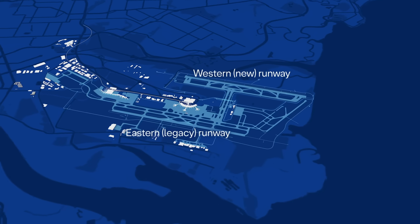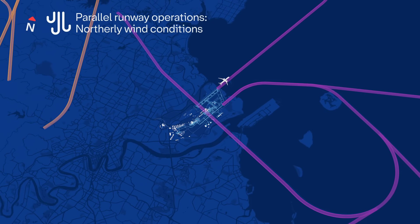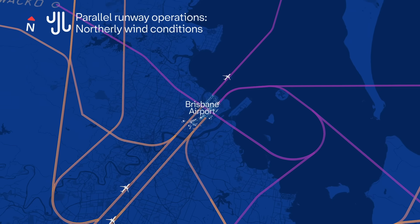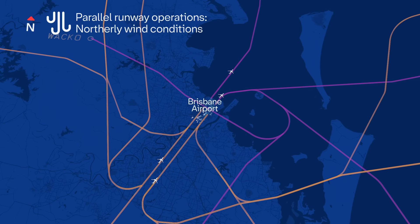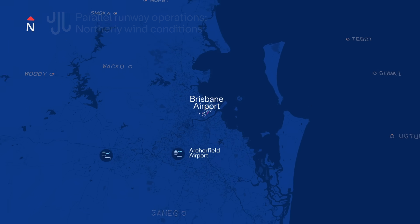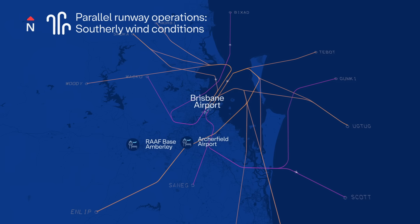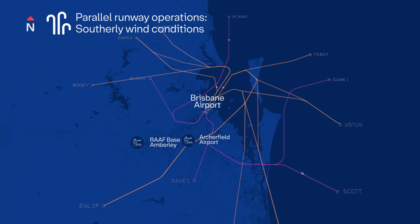In 2020, Brisbane Airport opened a new parallel runway which introduced new flight paths designed to suit the orientation of both runways, the locations they would service, the types of planes that would use them, and the typical wind conditions. This major airport infrastructure development shaped how Brisbane's airspace works today.